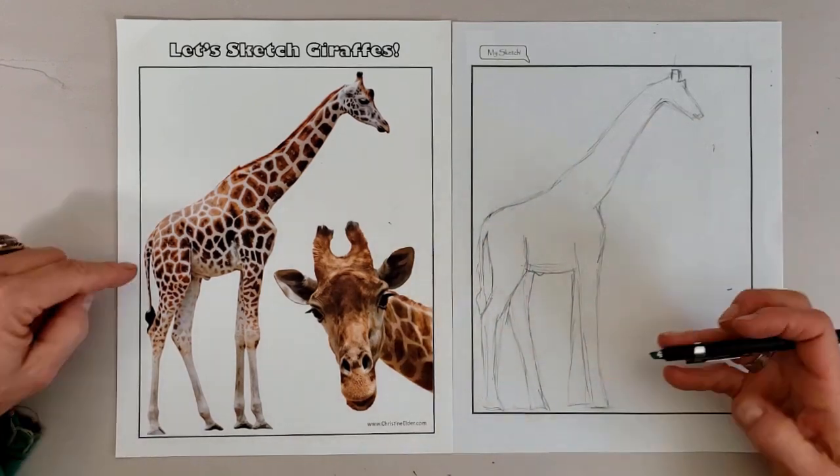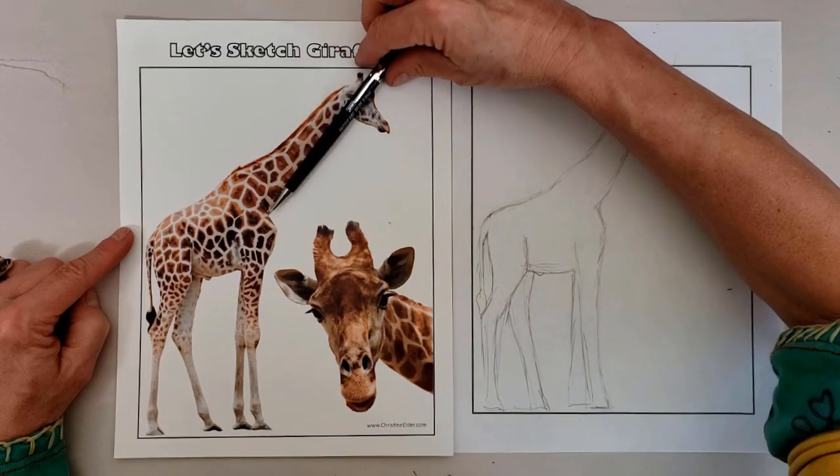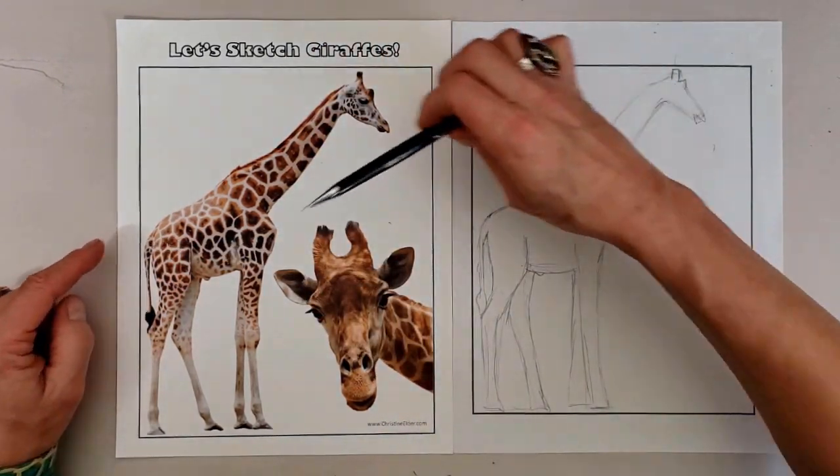Their tongue is black due to the pigment melanin. This pigment serves the same function as in human skin, helping to toughen and protect it from sunburn.